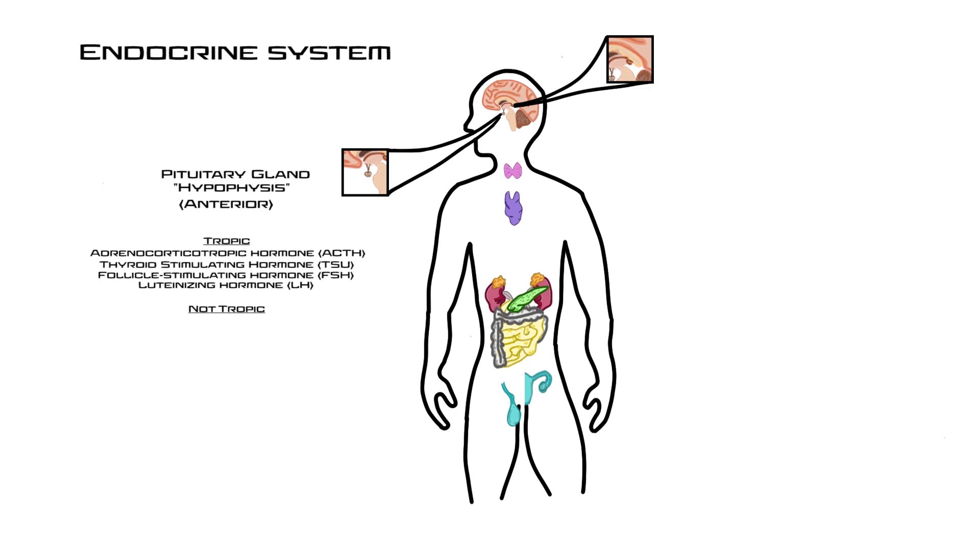The non-tropic hormones of the anterior pituitary have a direct effect on the body. Growth hormone, or GH, targets most tissues in the body — specifically muscle and bone — stimulating growth and protein synthesis. The final hormone of the anterior pituitary is prolactin, which targets the mammary glands and causes the production of milk.